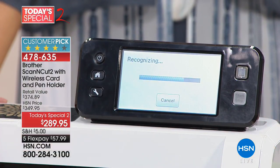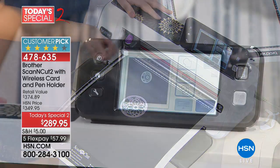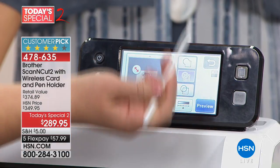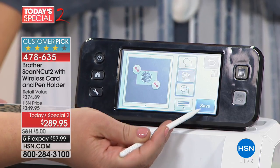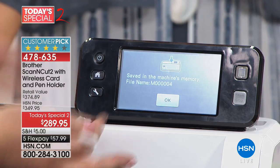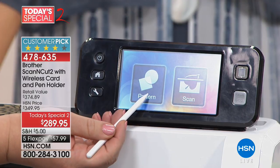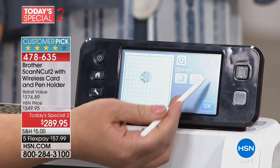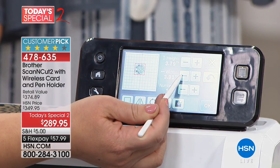There's a computer inside — you can see 'recognizing' on the screen as it processes what it sees and turns it into a cut file. It has a large touch LCD screen and comes with a stylus. You say OK, then save it to the machine. I made so many of the samples you see on the table in my hotel room — I just plugged it in, scanned things in, and cut them out. Now I can find what I just saved and customize it: make it bigger, make it smaller. You can cut out of so many different materials.